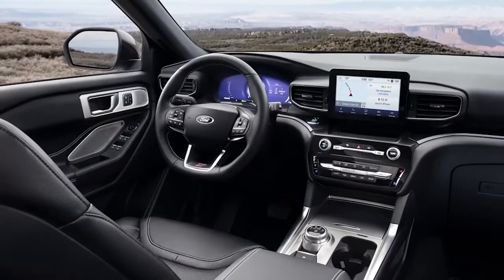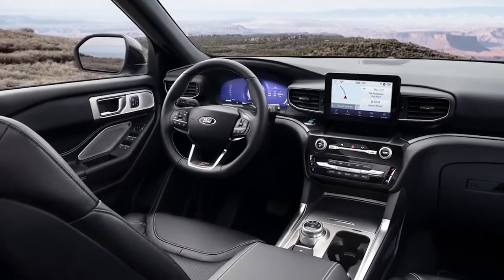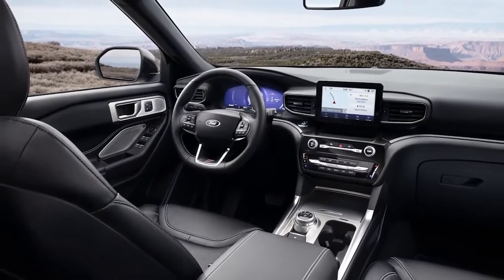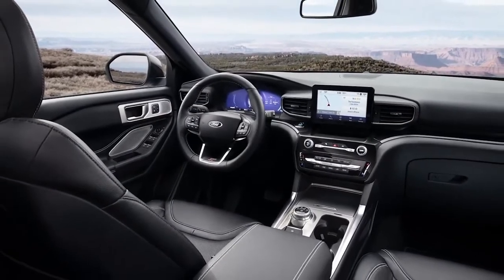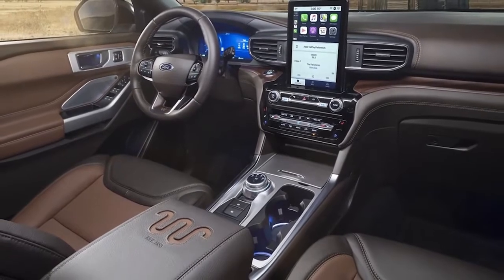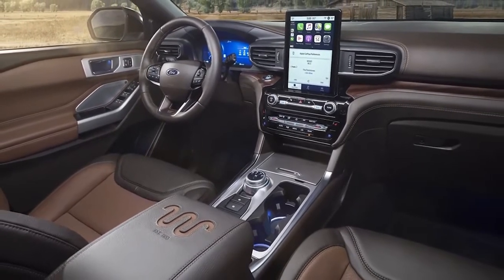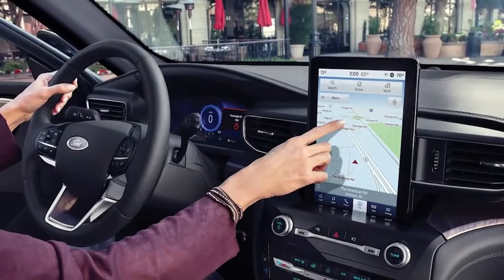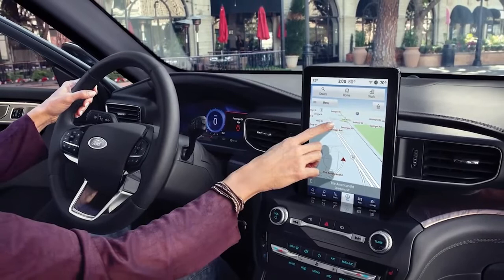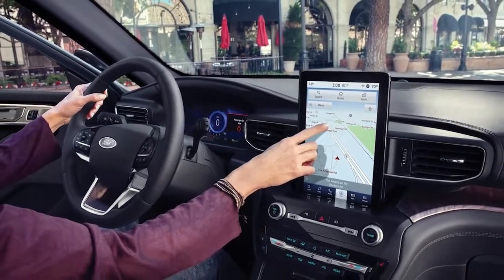The new Explorer comes with a standard 8-inch touchscreen infotainment system and a 12.3-inch setup on higher trims. However, it is rumored that the 2023 version could come with a larger display as standard, potentially the 15.5-inch display that debuted in the Mustang Mach-E. Standard features will include Apple CarPlay, Android Auto, Bluetooth streaming, and Wi-Fi hotspot capabilities.